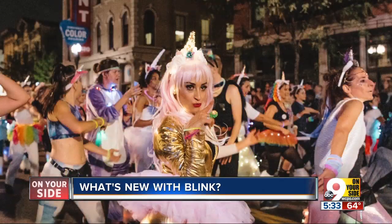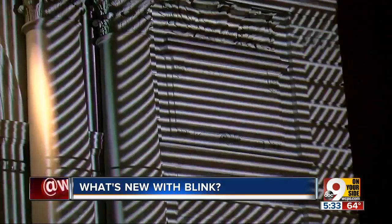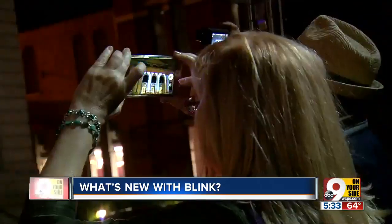Let's talk a little bit more about the parade. Unlike the first Blink parade in 2017, which started at Finley Market and ended at Washington Park, this one's going to start right here at Garfield Park and go all the way to the bank. Along the way, the parade will pass two of the most stunning new light projections for this year's Blink.